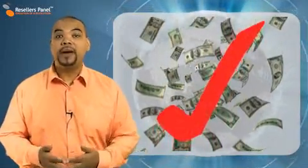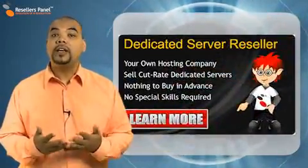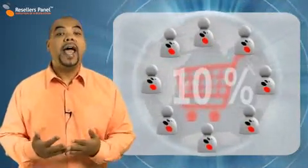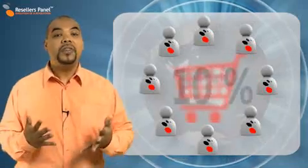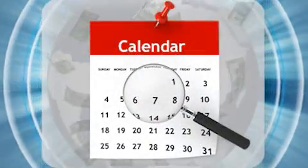The Affiliate Program from Resellers Panel is another great way for you to make money from your reseller store. It works through a special affiliate banner or link placed on your store. Through the Affiliate Program, you earn 10% of the respective money transaction of any of your affiliated resellers when they make a sale. The money you make through the Affiliate Program is added to your reseller commission and sent to you each month.